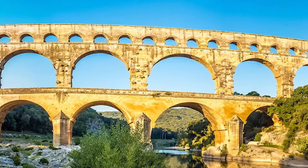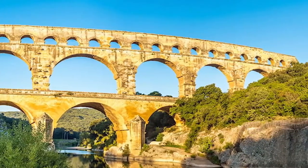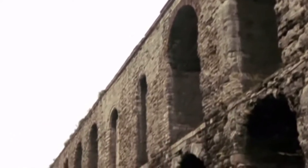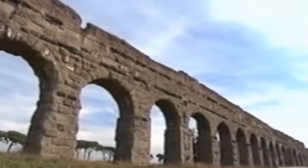So how did the aqueducts work? The engineers who designed them used gravity to keep the water moving. If the channel was too steep, water would run too quickly and wear out the surface; too shallow, and water would stagnate and become undrinkable. The Romans built tunnels to get water through ridges and bridges to cross valleys.